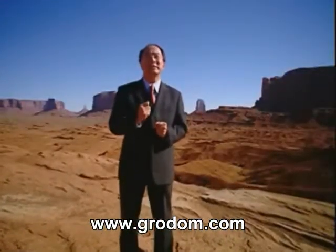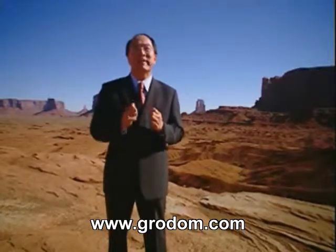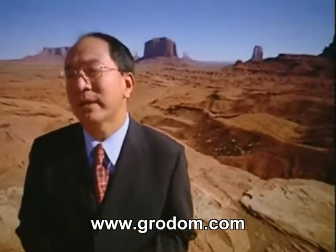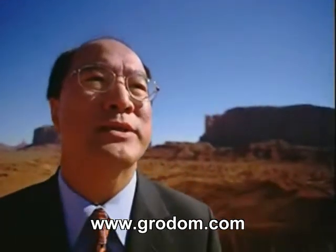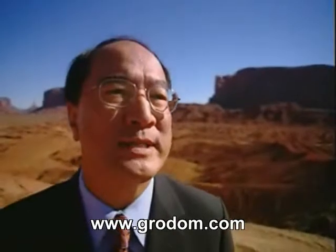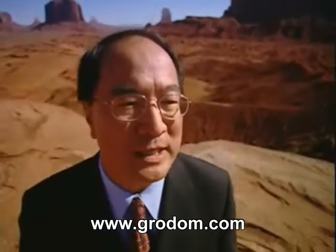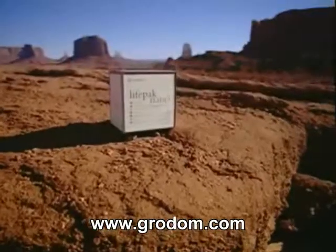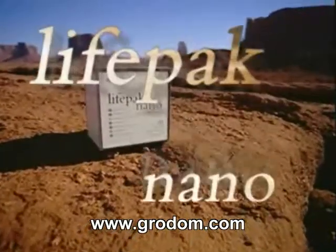LifePack is an integral part of our anti-aging program and is in fact the foundation product in our portfolio. LifePack leads the pack in the nutritional industry. After years of research and the unprecedented success of the biophotonic scanner, we are proud to bring the next generation of LifePack: LifePack Nano.